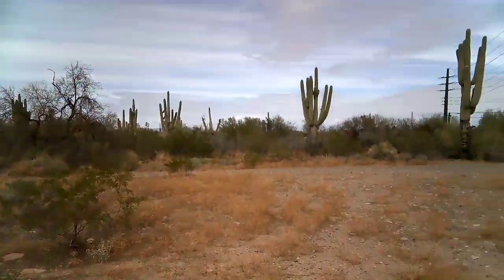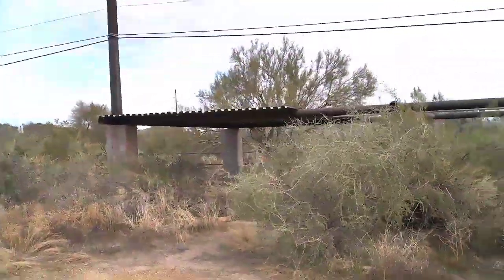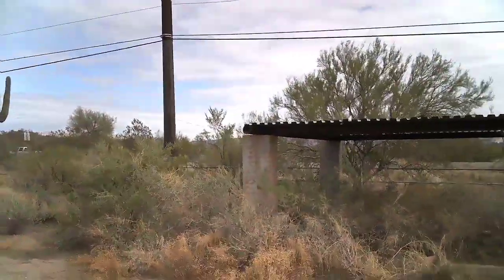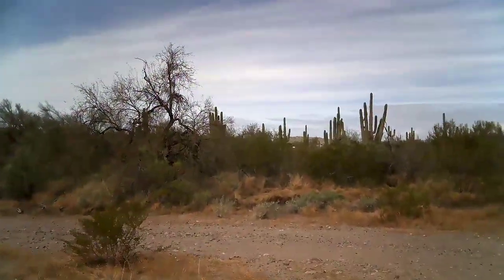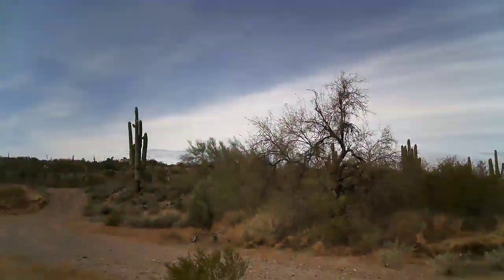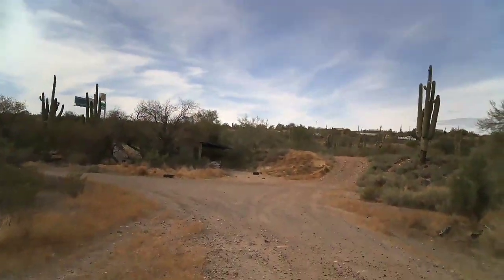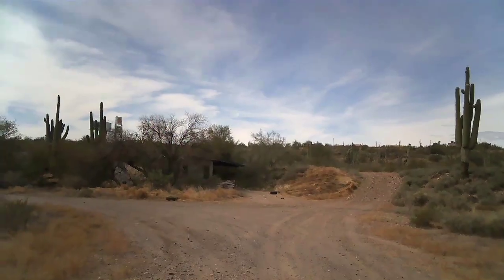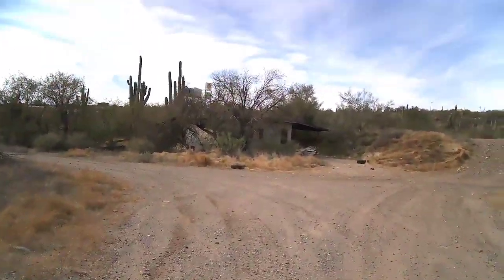There's a few other things in this area. Not exactly sure what that was used for — maybe a horse corral or something. But I just noticed this other building over here. I've actually never been to this one. Check it out.